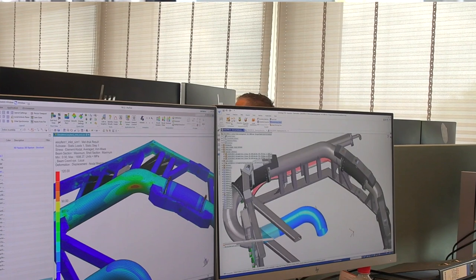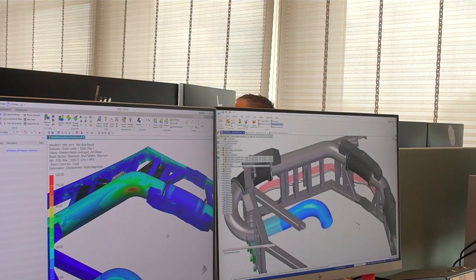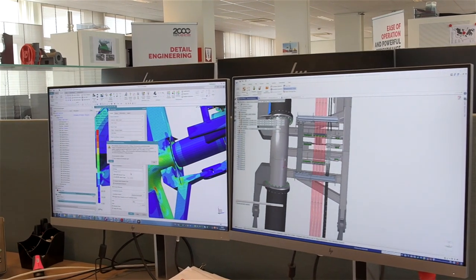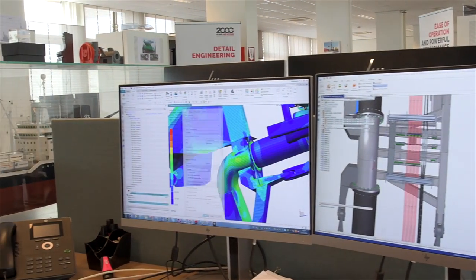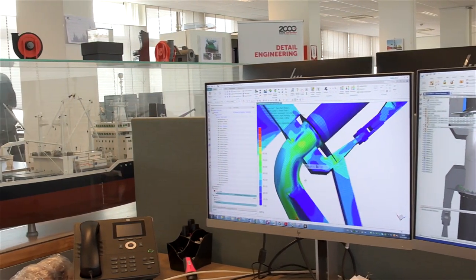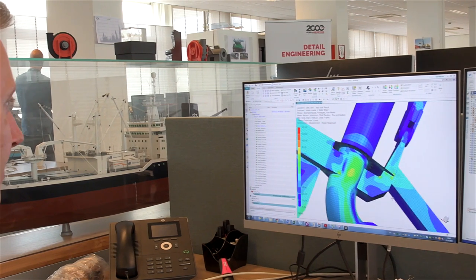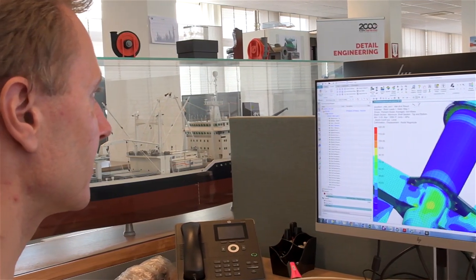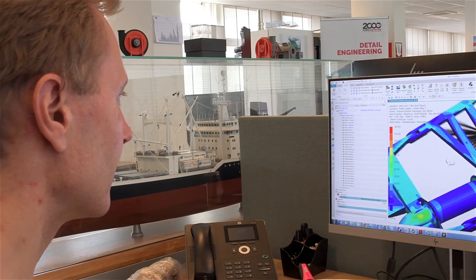The other very important package for us is NX. We came from a landscape with many different CAD software packages and decided to reduce the number of different packages as much as we can. For us it's really important to integrate the ship truly in an optimized fashion — we want the whole ship, all of it, into one CAD package.